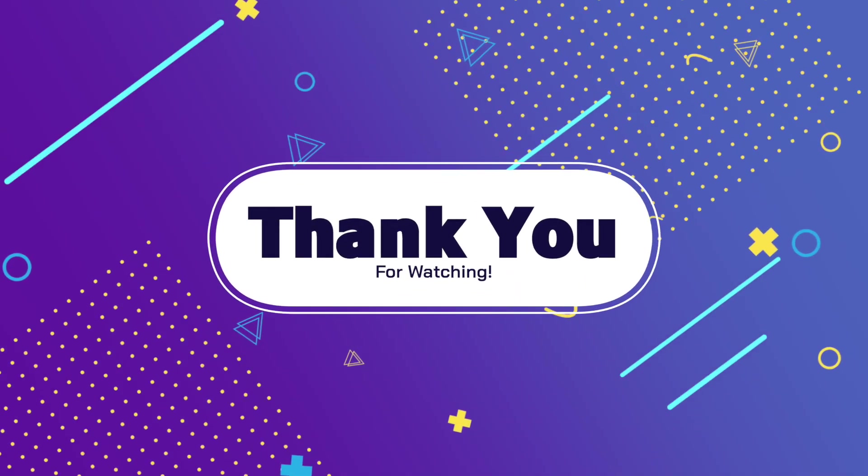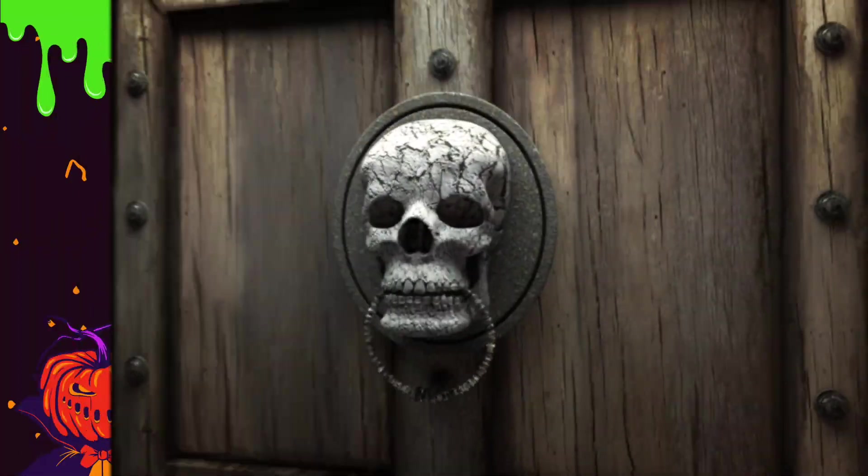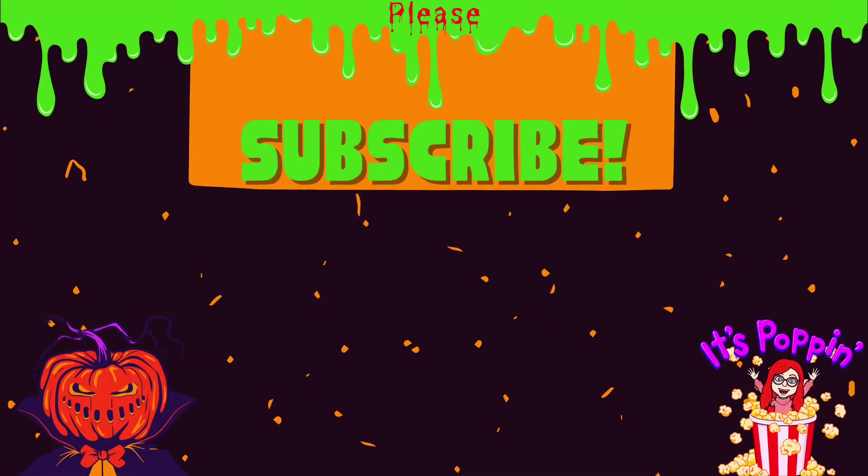Alright guys, that's it for me this time. I'll be hitting you up with some horror content next time because we're getting close to October and I can't wait. So until next time, keep on killing it. See you soon — bye!